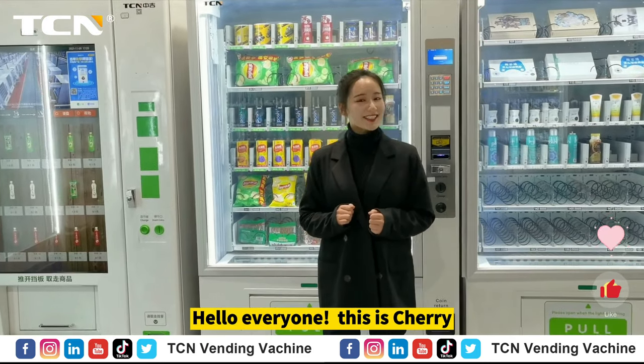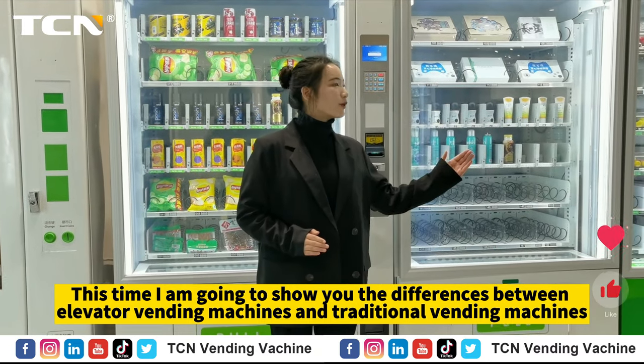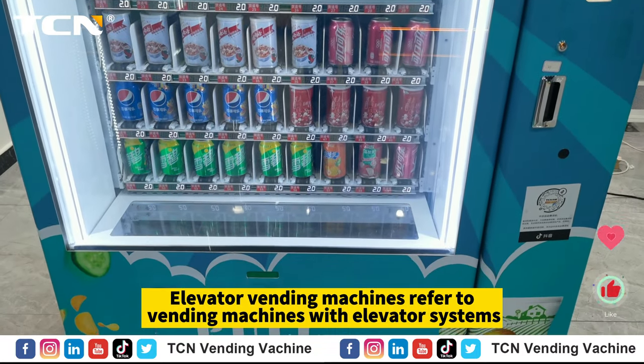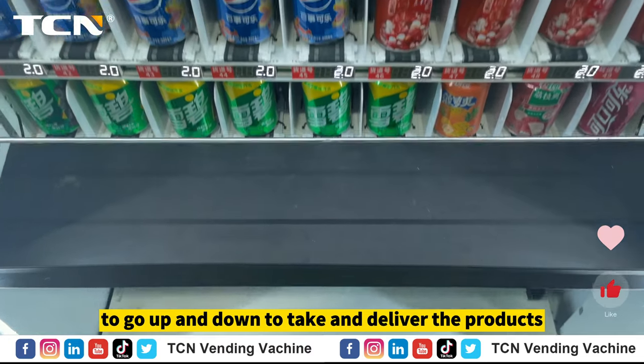Hello everyone, this is Cherry. This time I'm going to show you the differences between elevator vending machines and traditional vending machines. Elevator vending machines refer to vending machines with elevator systems, regardless of their sizes and shapes, to go up and down to take and deliver the products.